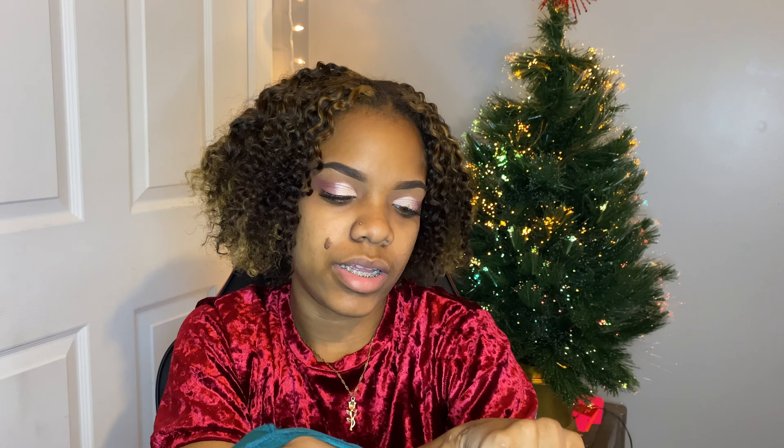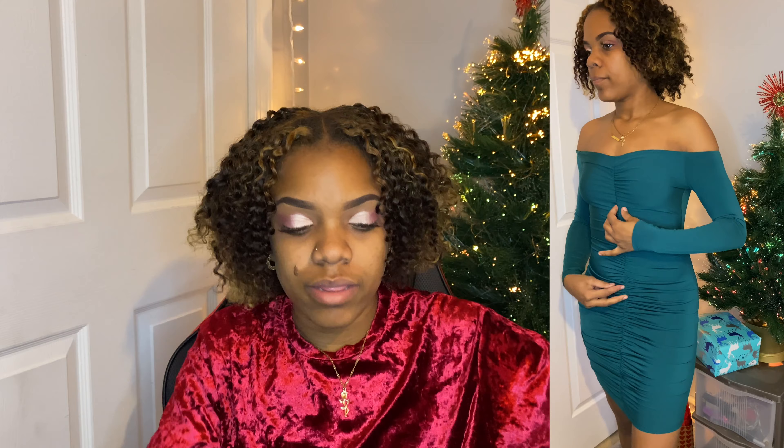Teal dress that ruches in the front — I got it in a size extra small. The only thing is, I love the color but it was really deceiving. With Shein it's either like a hit or a miss. This was not the color they displayed — it was supposed to be like an olive green but this is clearly not an olive green, this is like a brighter green. But I still like it.